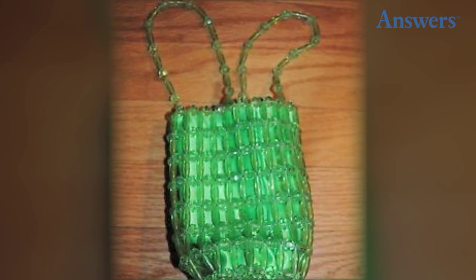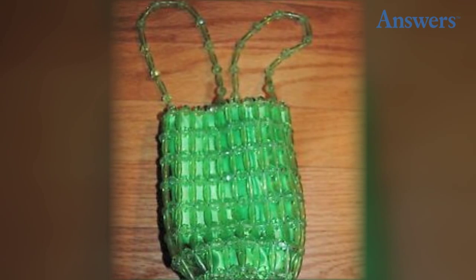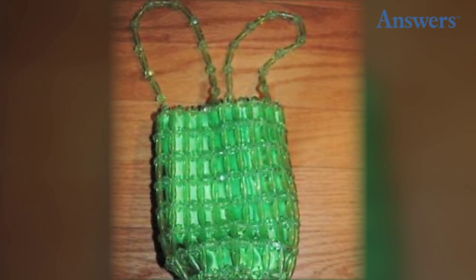Number 4: Tiny Beaded Purses. These purses, which could hold nothing but your prom ticket and lipstick, were on every girl's shoulder. Nothing says classy and fancy like tiny plastic beads.